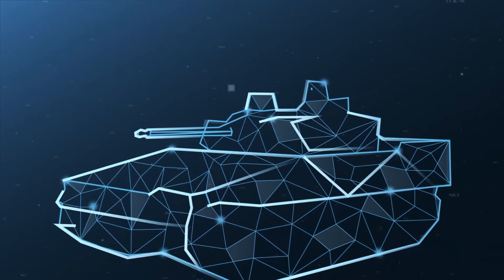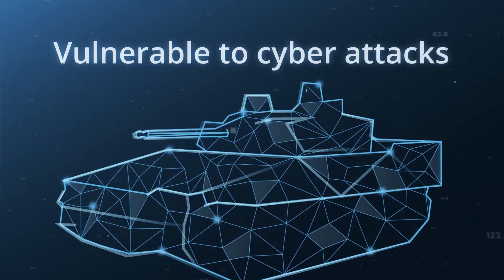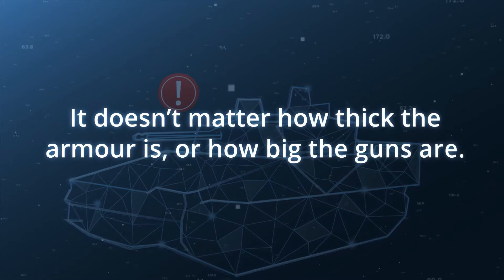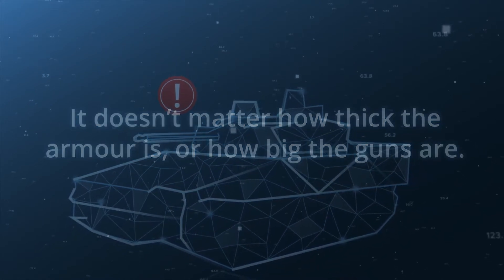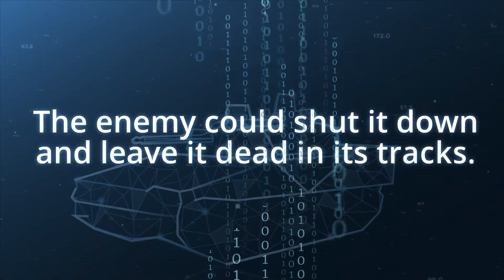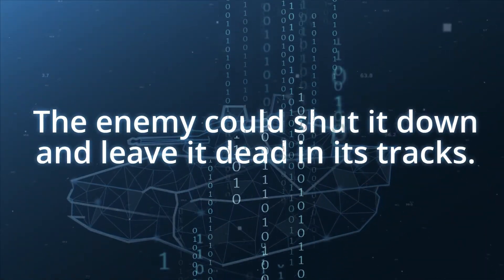The Achilles heel of digital and connected military platforms is their vulnerability to cyber attack. It doesn't matter how thick the armor is or how big the guns are. If the enemy can hack into a vehicle's software, the enemy could shut it down and leave it dead in its tracks.